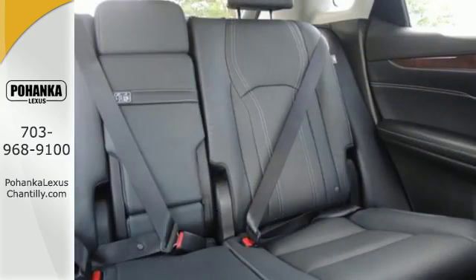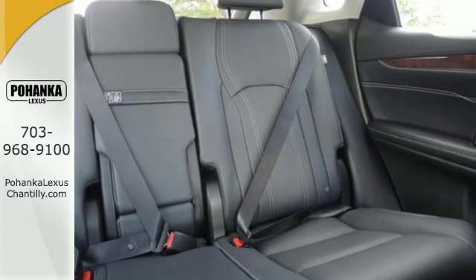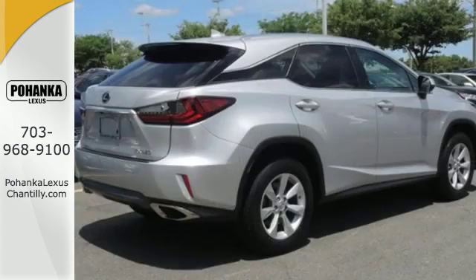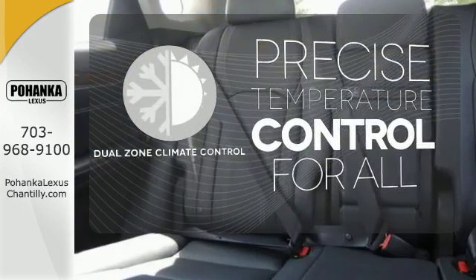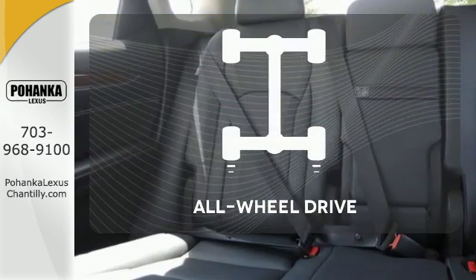The center console has USB ports to keep you charged and connected, and subscription-free traffic and weather eliminates surprises along the way. No one will complain about the temperature with dual-zone climate control.